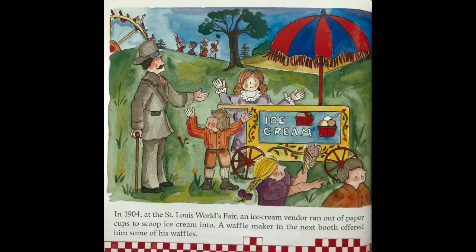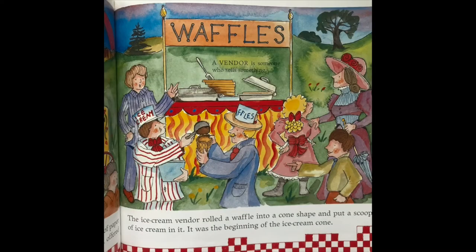In 1904 at the St. Louis World's Fair, an ice cream vendor ran out of paper cups to scoop ice cream into. A waffle maker in the next booth offered him some of his waffles. The ice cream vendor rolled a waffle into a cone shape and put a scoop of ice cream in it. It was the beginning of the ice cream cone.